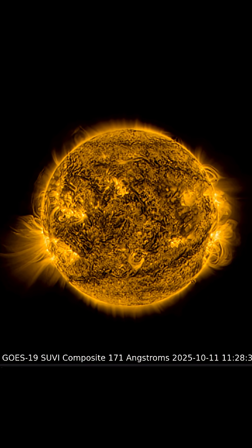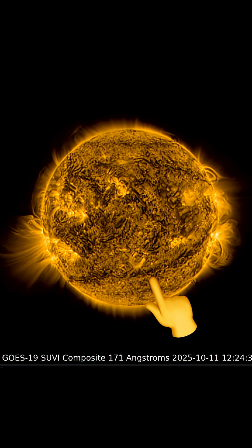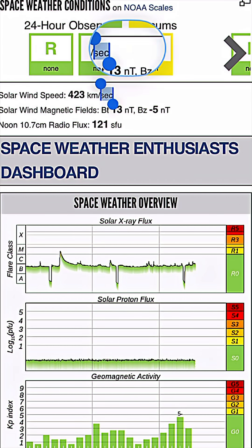Having a look at 171 angstroms, you can really see the heliosphere of our sun. And as well, that big plasma filament stretched across the southern hemisphere. We're going to be keeping an eye on that over the next few days.